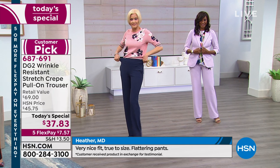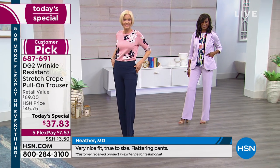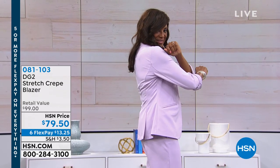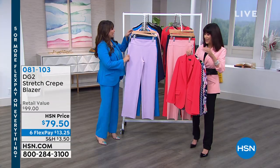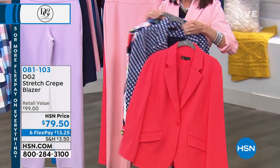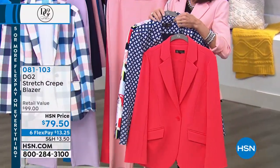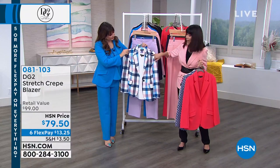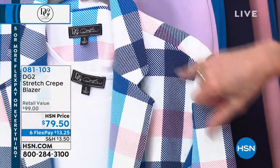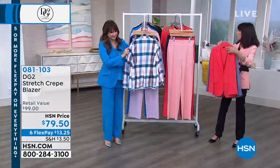We didn't bring in anywhere near the same quantity of the blazer as we did of the Today's Special. The blazer is also all stretch, 28½ to about 31½ inches in length, with a stretch lining — $79.50 with six flex pay payments. We have a couple of prints in the blazer: the navy full yard, the stripe, and my personal favorite that Siobhan's holding — the buffalo plaid. It has navy in it, so you could pick up the navy pants, the blue pants, or the blush pants to pair with it.